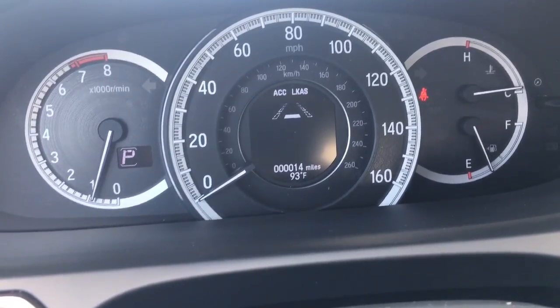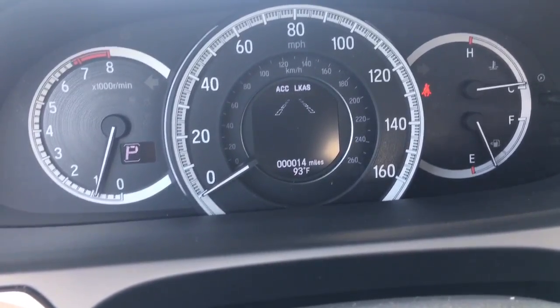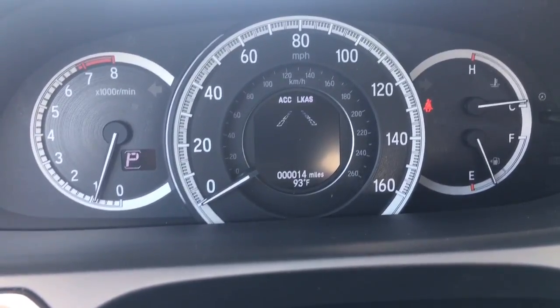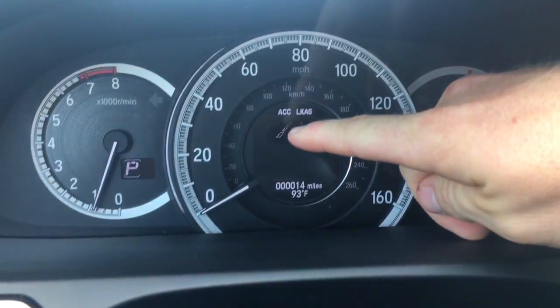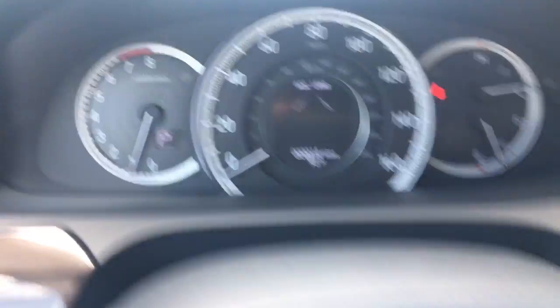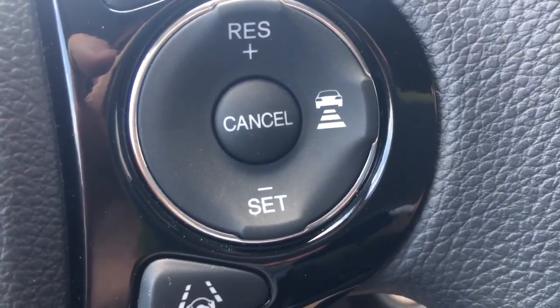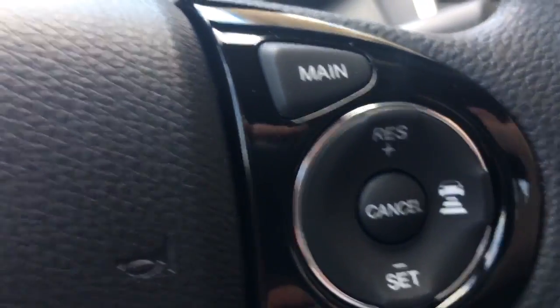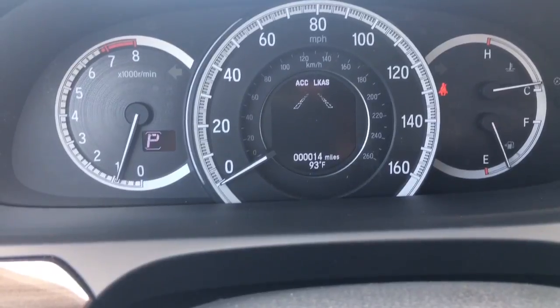With adaptive cruise and lane keeping assist together, the world is happy and we don't wreck — at least, that's the idea. If you are following a car, a little car icon will pop up on the display. It'll have an outline of a car; if a car comes in right in front of you, it will fill in.